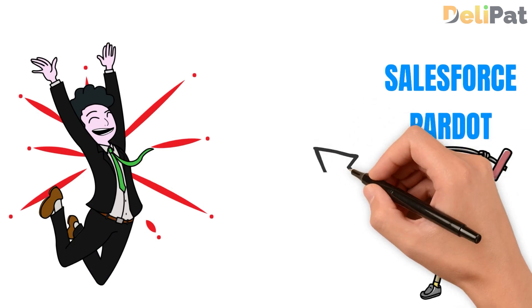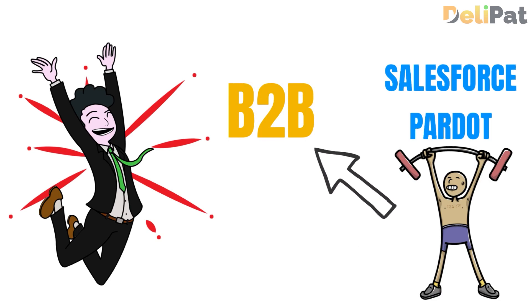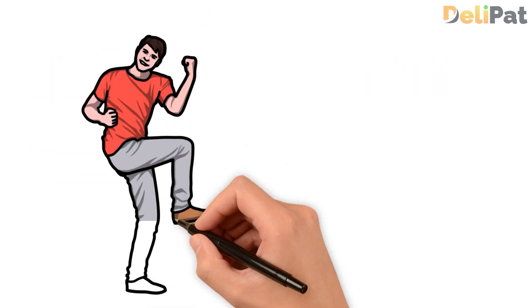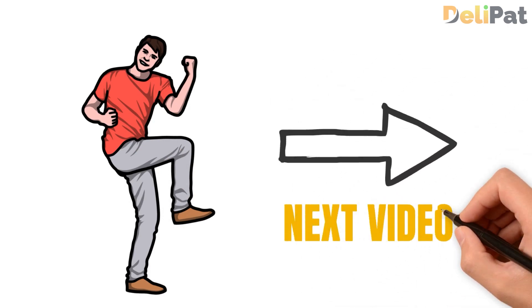So there you have it — Salesforce Pardot is a very powerful tool that allows businesses to take charge of their B2B marketing strategies from the Salesforce suite. I hope you have enjoyed this session on Pardot. I will be back to discuss yet another Salesforce product. Till then, goodbye, take care, thank you.